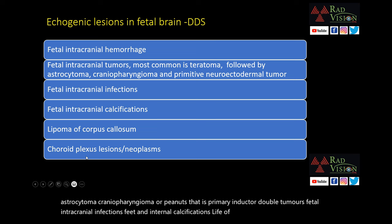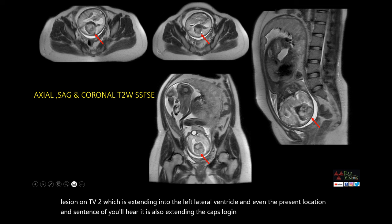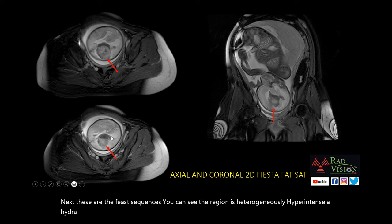Next, the patient was referred to MRI. You can see there is a heterogeneously hyperintense lesion on T2 extending into the left lateral ventricle, into the periventricular location, and into the centrum semiovale. It is also extending into the capsulganglion region, with associated hydrocephalus. On sagittal and coronal T2-weighted images, you can see intraventricular extension with hydrocephalus. On FIESTA sequences, the lesion is heterogeneously hyperintense with associated hydrocephalus and intraventricular extension.